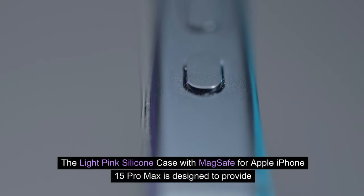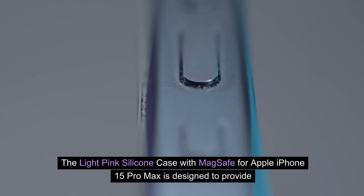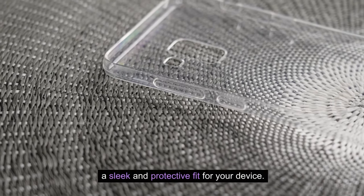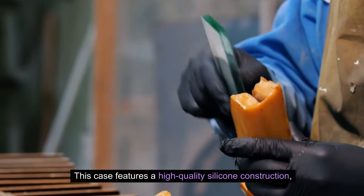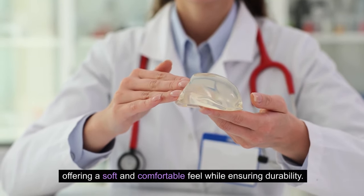The light pink silicone case with MagSafe for Apple iPhone 15 Pro Max is designed to provide a sleek and protective fit for your device. This case features a high-quality silicone construction, offering a soft and comfortable feel while ensuring durability.